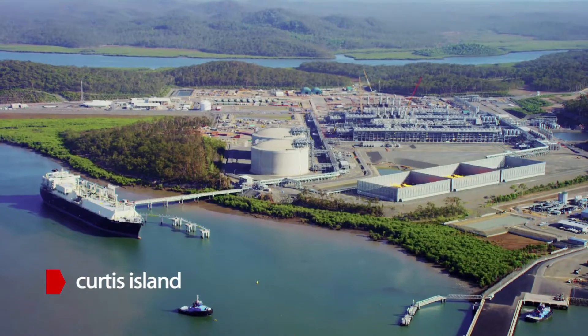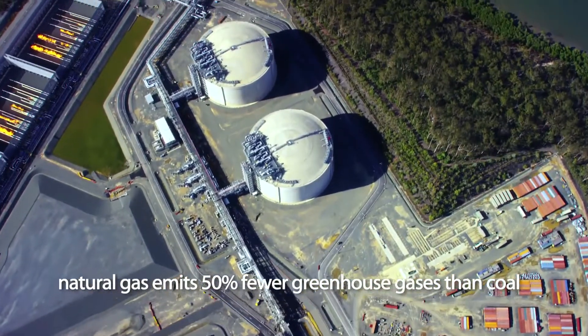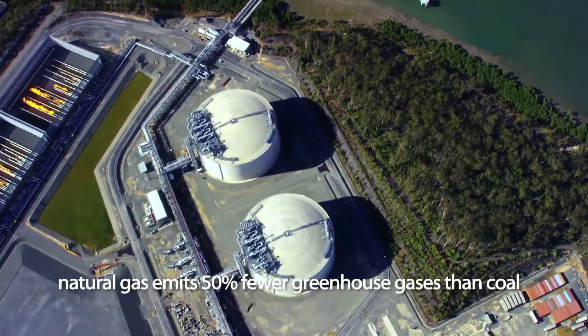Natural gas emits 50% fewer greenhouse gases than coal, delivering a cleaner, greener, sustainable energy source.